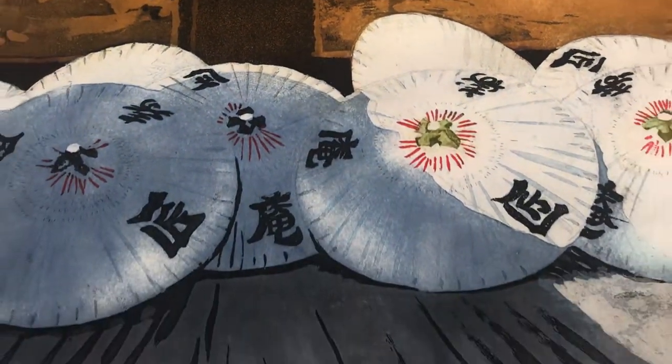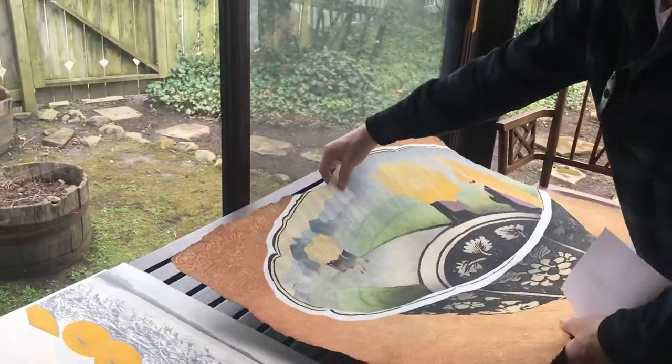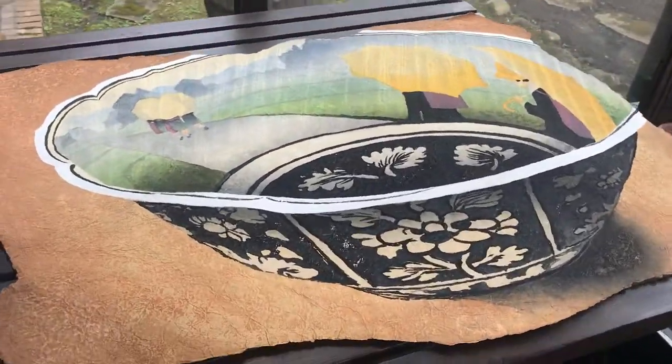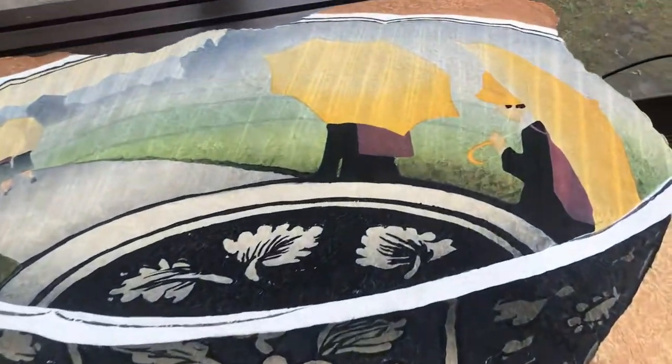The last piece I'm going to show you is by Daniel Kelly, and it's called Buttercups. This is a special edition he did for the Verne Collection, on handmade paper from Nepal, of schoolgirls walking in the rain.